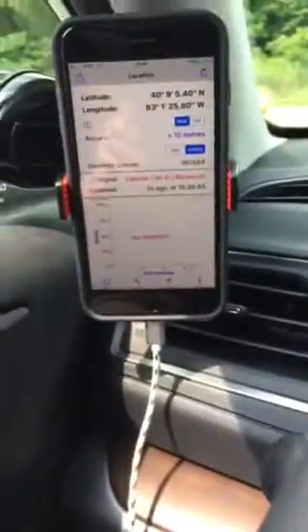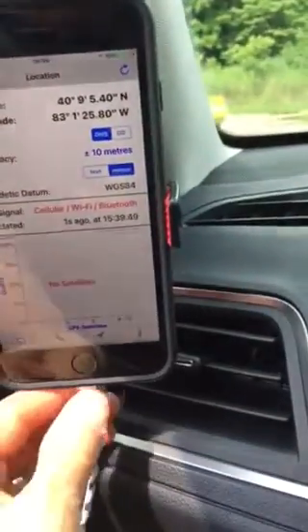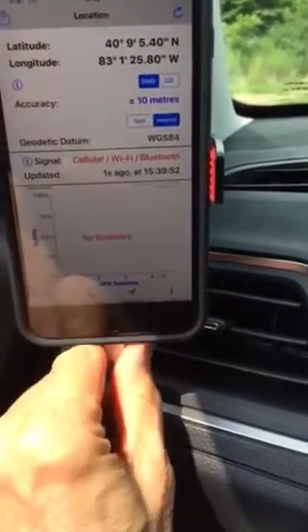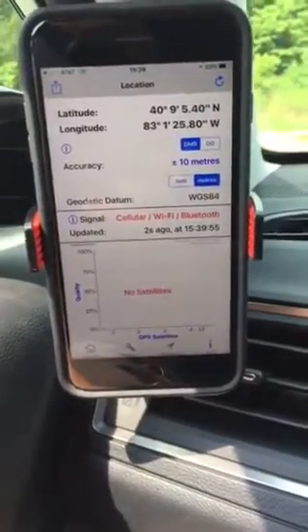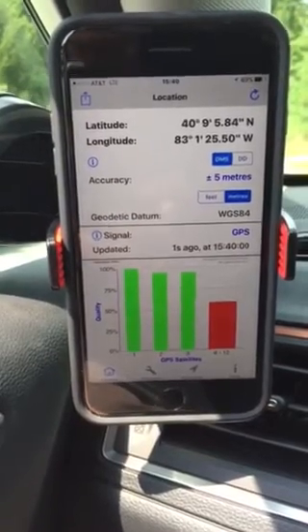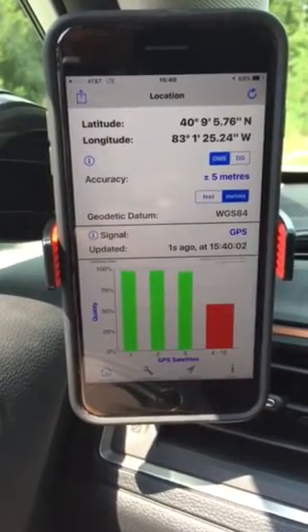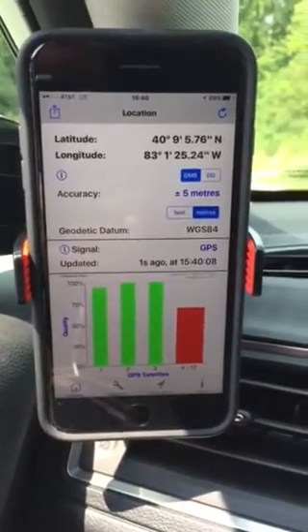We won't worry about that. What I'll do is simply unplug this. You'll see the satellites come back up good and strong, and you'll see the accuracy go back to plus or minus five meters. Okay, that's it for now. I hope this is helpful.